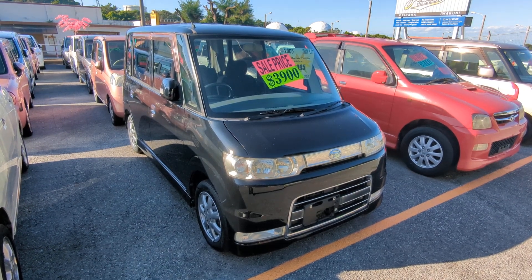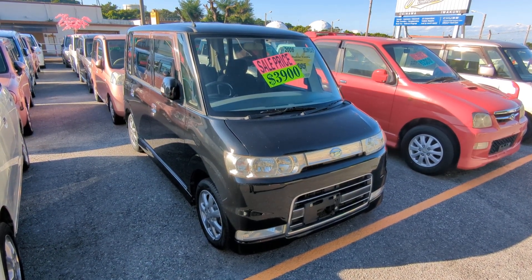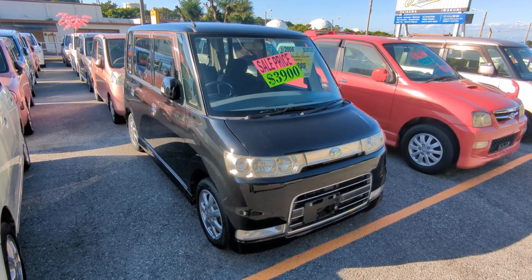Hey everybody, this is Donna with Johnny Z's Cars and today I'm showing this 2006 Daihatsu Tanto. It's got 96,000 kilometers on it, which is about 60,000 miles.